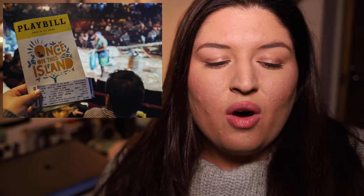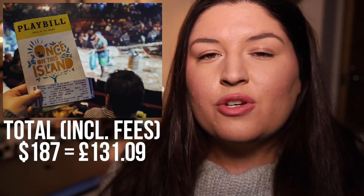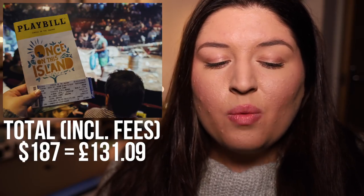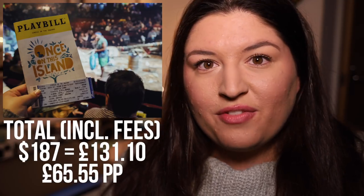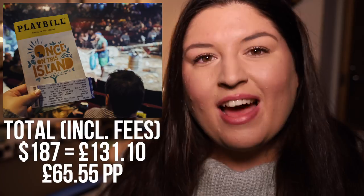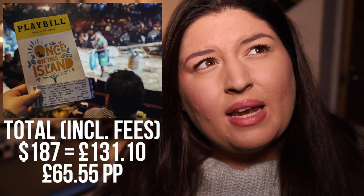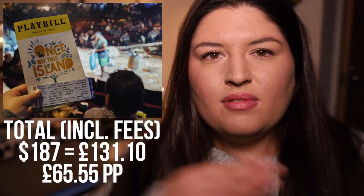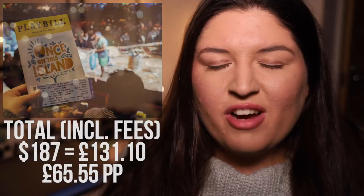For Once on This Island the tickets came to a total of $187, which is £131.09 — I rounded to £131.10 to make it £65.55 each. That was through the Broadway Week two-for-one. We were in about the fourth row, and since it's performed in the round there's only one level, so they were great seats. Very happy with them.